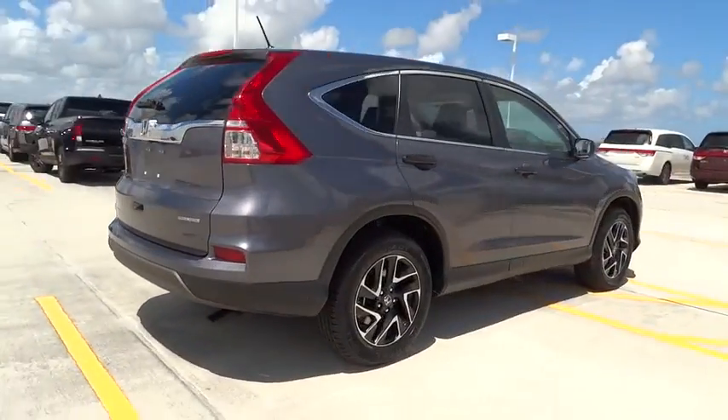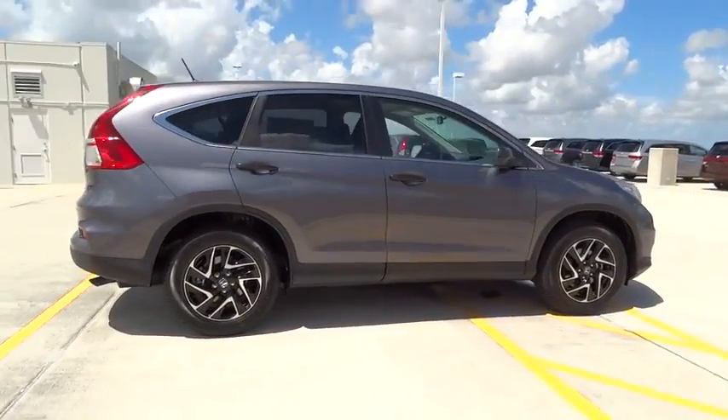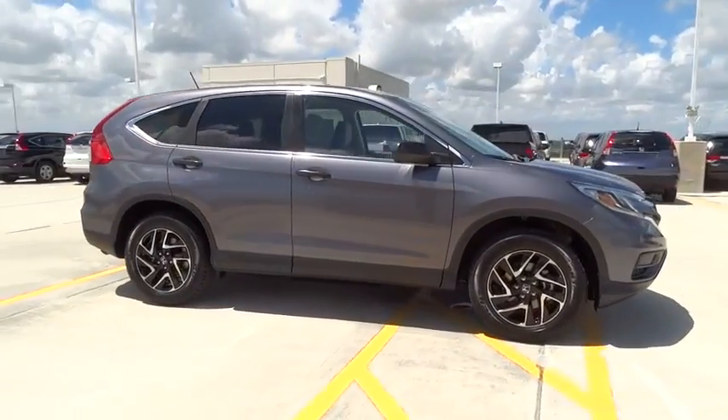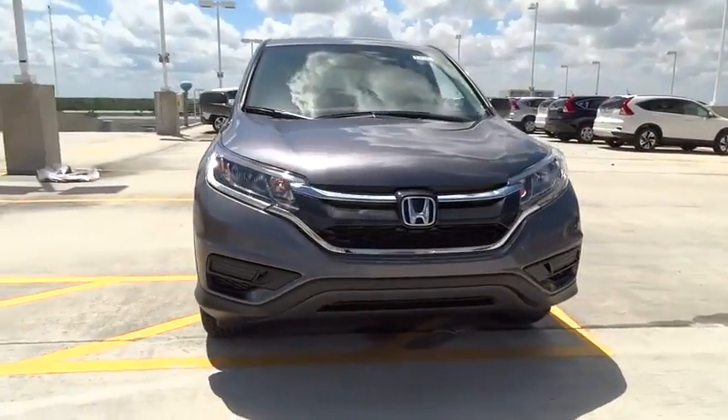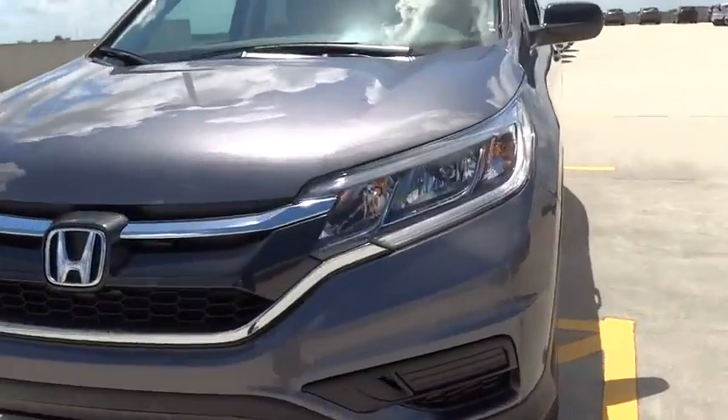Here are some of this vehicle's great options: traction control, stability control, Bluetooth, front-wheel drive, air conditioning front, cruise control, power windows, passenger airbag, compass, remote power door locks.